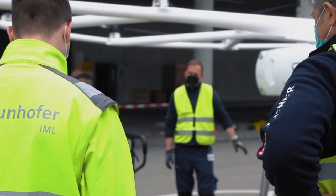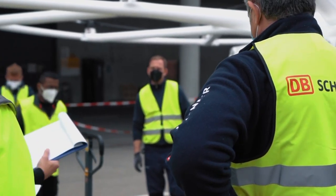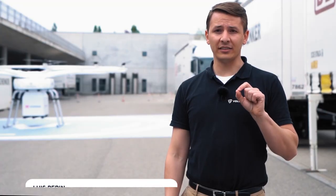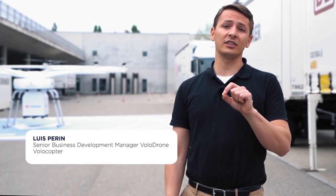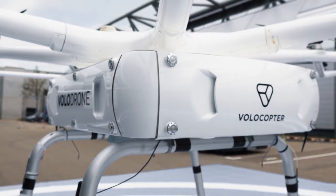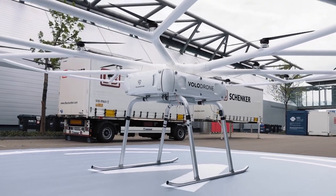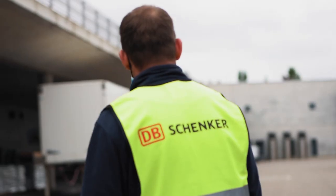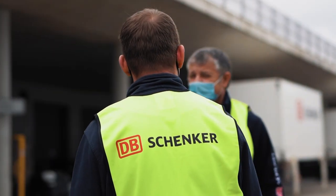Together with our partners DB Schenker and Fraunhofer, we have developed a standard which allows us to efficiently integrate the Volodrone service into logistics operations around the world. Volodrone design drivers were conceived with a customer-centric mindset. We have received over 70 requests to develop the solution, and we are now validating these design drivers and their value proposition in a real-life environment with the support of our partners at DB Schenker.